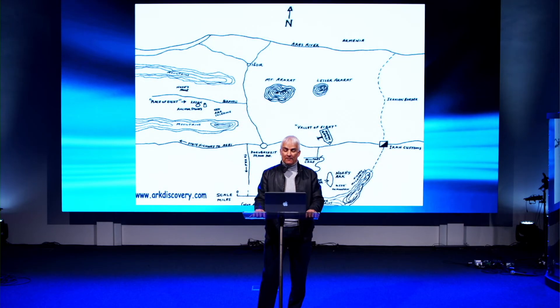In Genesis 8:4, the Bible says the ark rested in the seventh month on the seventeenth day of the month upon the mountains of Ararat. Notice the Bible says 'on the mountains of Ararat,' not 'the mountain' of Ararat. This shape is exactly where the Bible says the ark would be — it's actually 12 miles from Mount Ararat, in the mountains of Ararat.